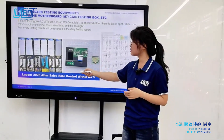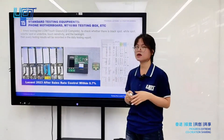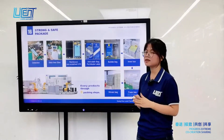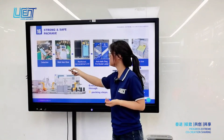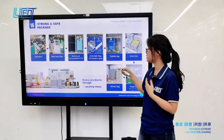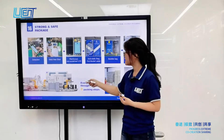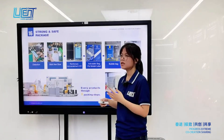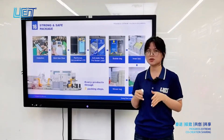Our 2023 after-sales return rate is controlled within 0.7%. For packing, all products pass 8 packing steps — from detection, sticker-free reinforcement, non-stretch LCD protection, and anti-static bag, through to the final woven spec. Last year we also invested in automated packing machines to ensure fast delivery within 3 to 5 working days.